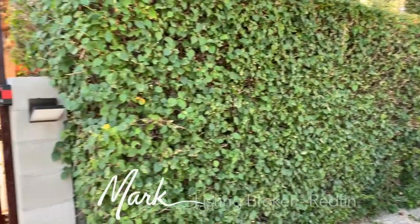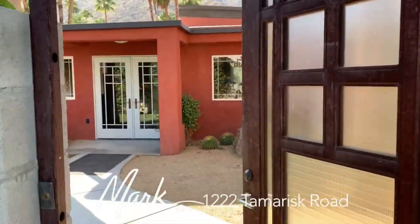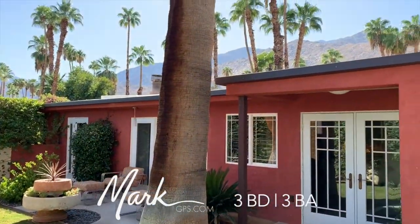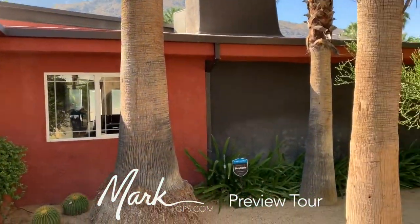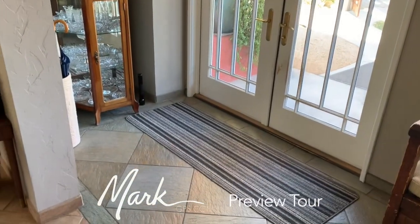We're going to take a look at this listing on Indian Trail — 1415 South Indian Trail, three-bedroom, three-bath. It's a great day today, really terrific weather. I love seeing the mountains. It's a corner lot with a lot of palm trees and nice garden space all around.